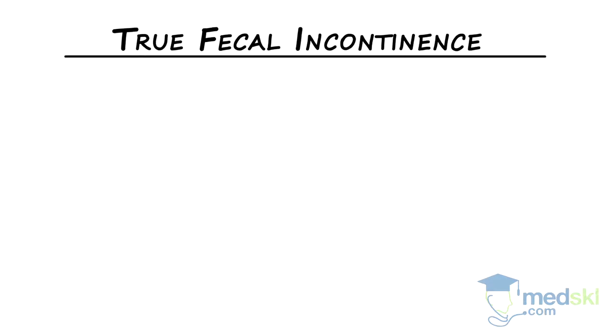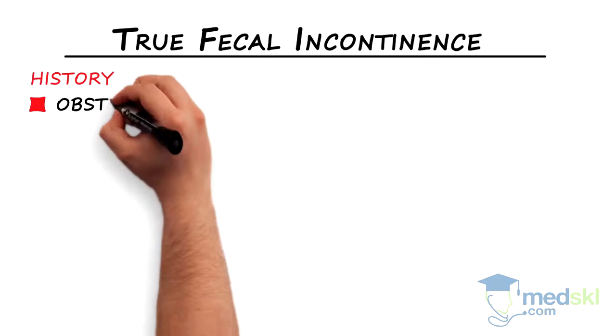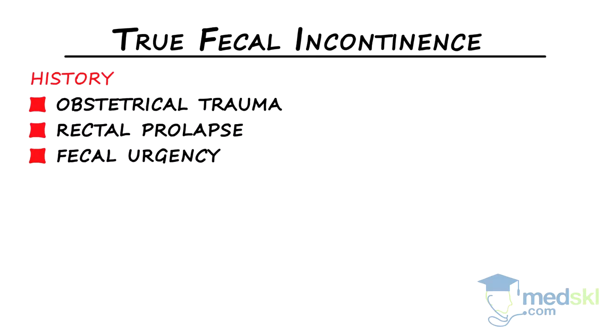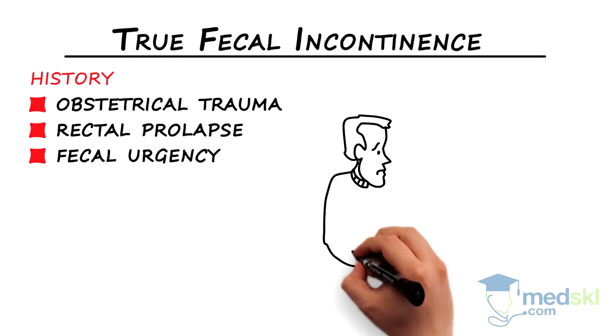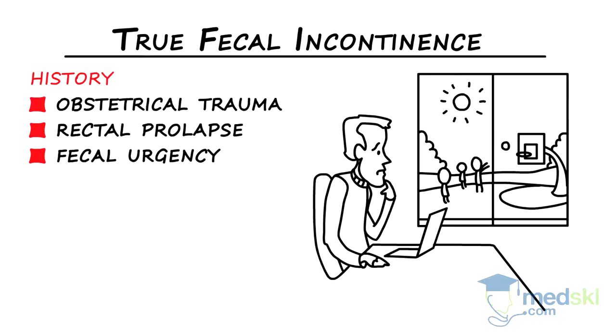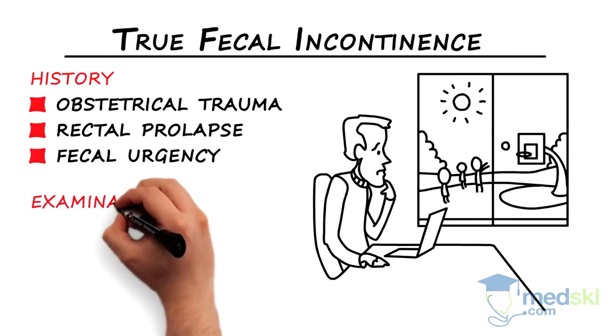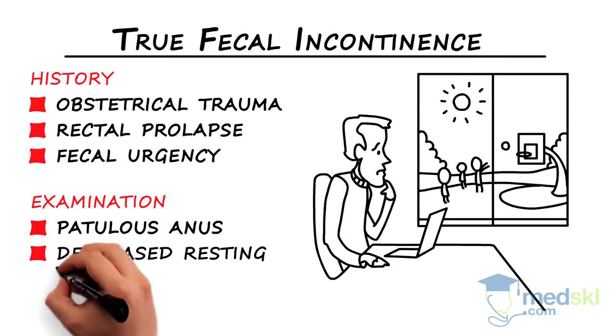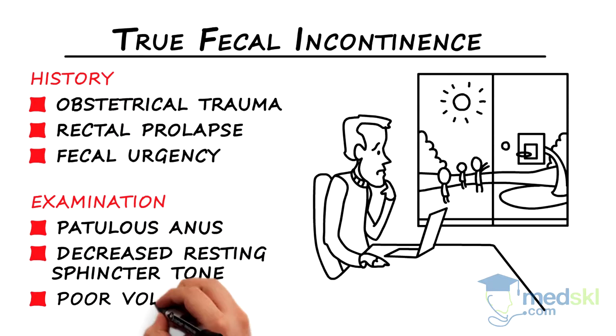True fecal incontinence usually involves a history of obstetrical trauma or rectal prolapse. Patients will frequently have fecal urgency, need to wear a pad or a diaper, and express a fear of going out for social activities. On exam, they may have a patulous anus, decreased resting sphincter tone, and a poor voluntary squeeze.